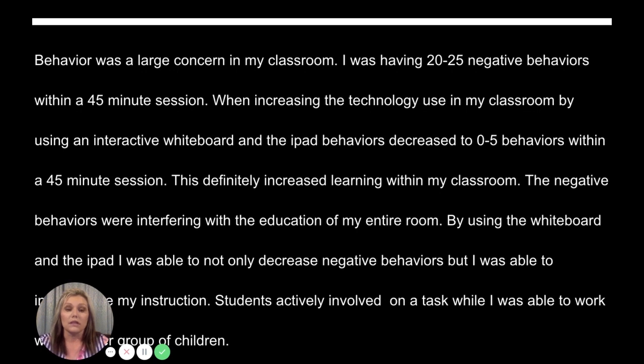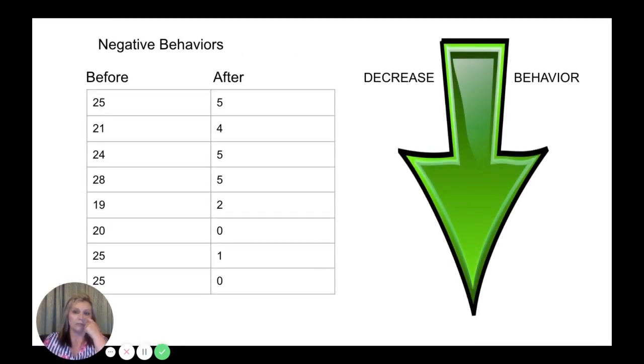By increasing technology use in my classroom with an interactive projector and iPad, I was able to not only decrease negative behaviors but also individualize instruction. I knew my students were actively involved and on task while I worked with another group of kids. This shows the negative behaviors before and after — before it was 25, and after, it went down across all the different trials I did.